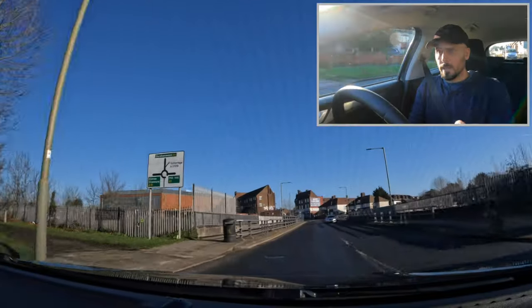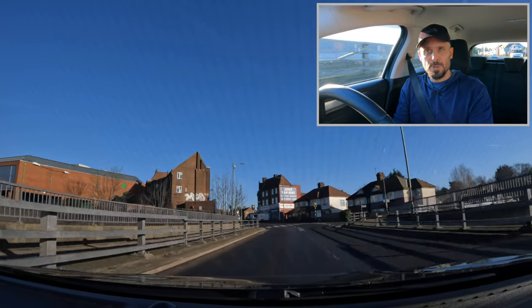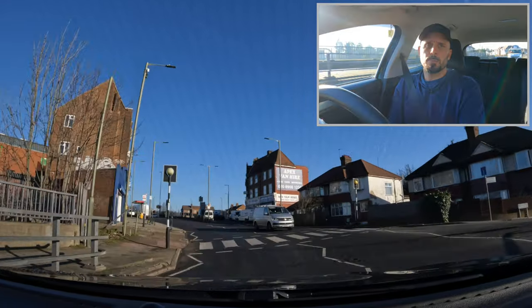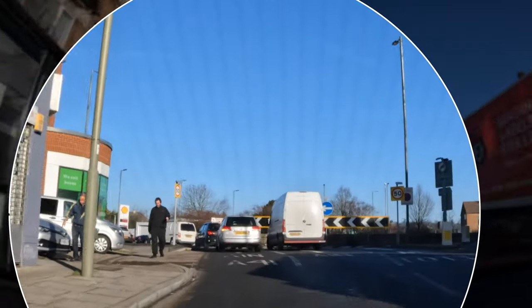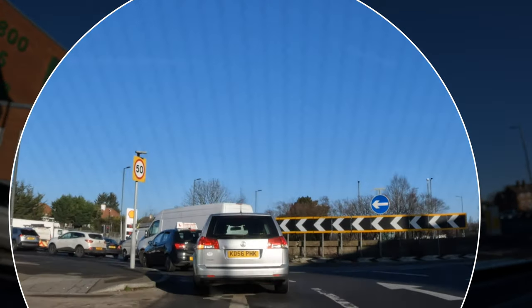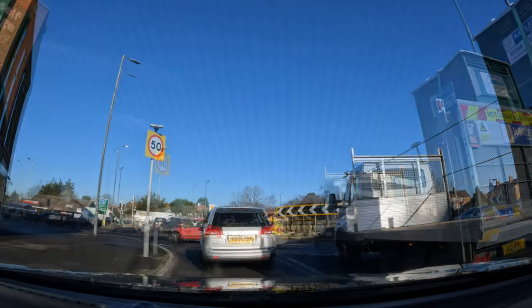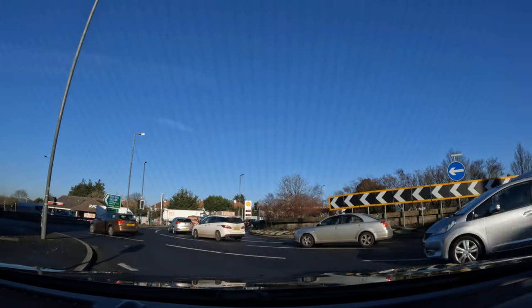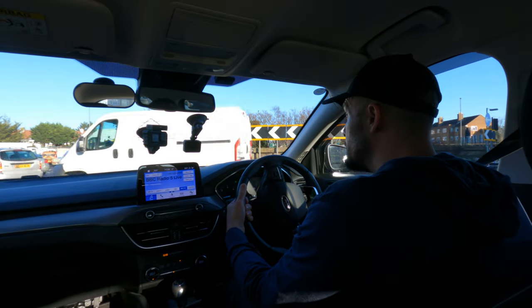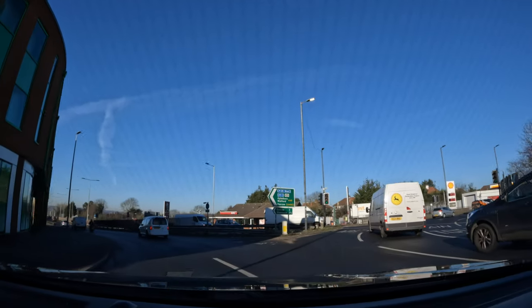I'm looking at the sign — it tells me Elstree and Stanmore. I'm going to be turning left on this roundabout, so this is pretty simple. As I approach from this position, my plan is to move into the left-hand lane, so I've done my mirrors and signal. I can see in the lane that I can turn left from here — it says A1 North and the arrow on the ground also says I can turn left. Approaching the roundabout, I look to the right to see if it's clear. This van is giving me a bit of a block, and then I turn left.